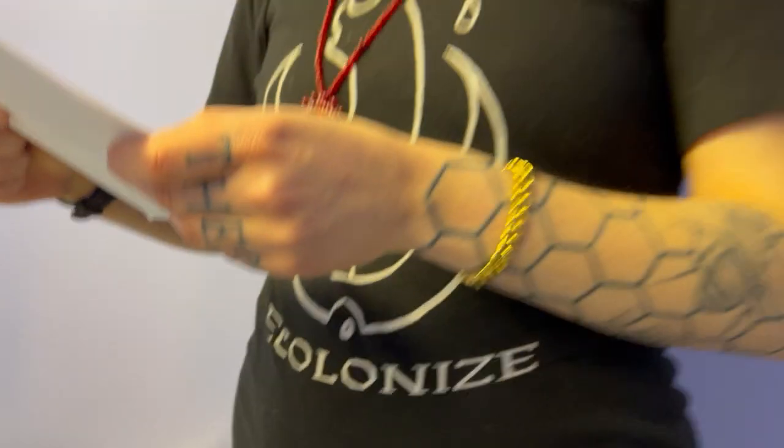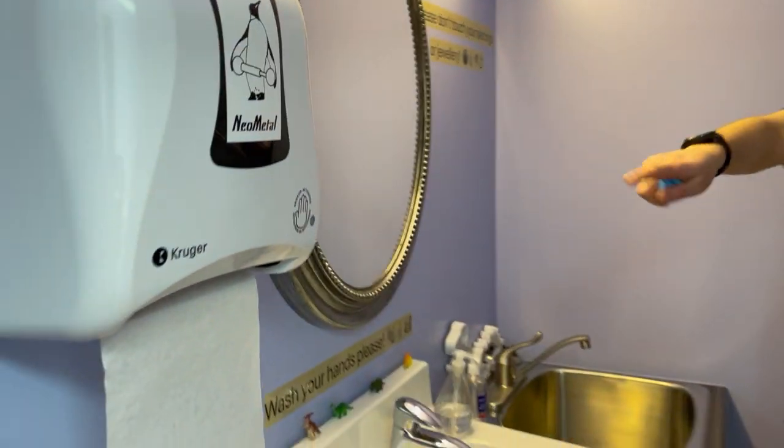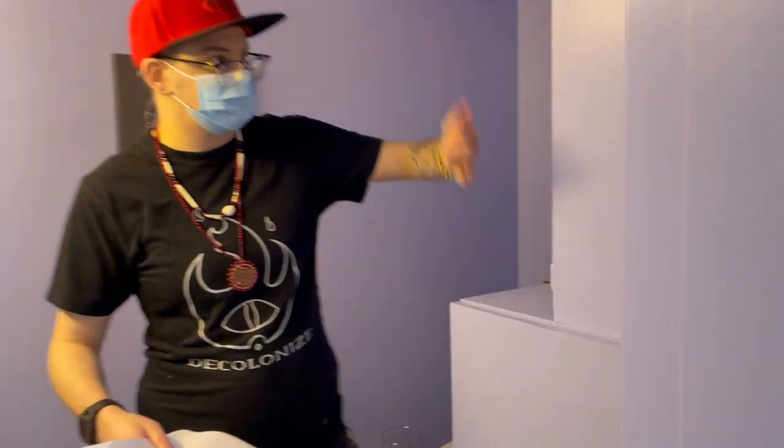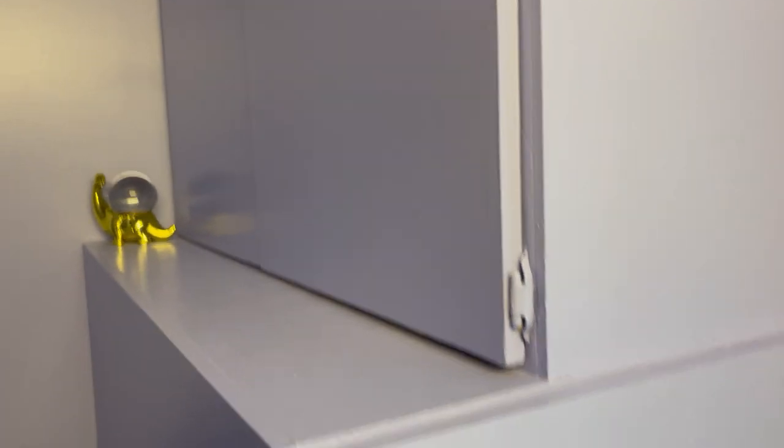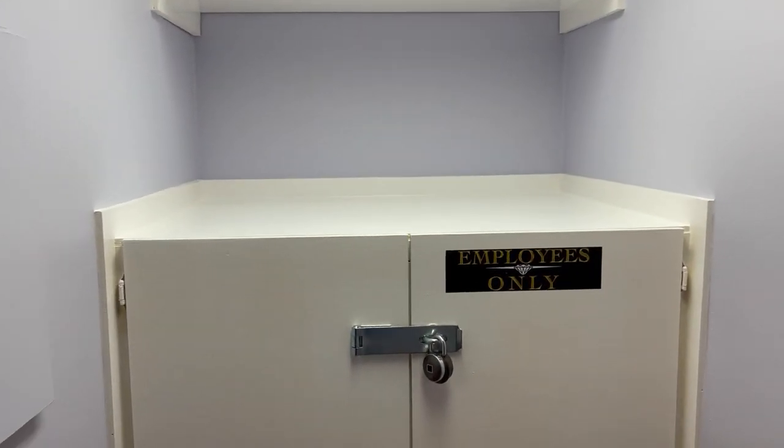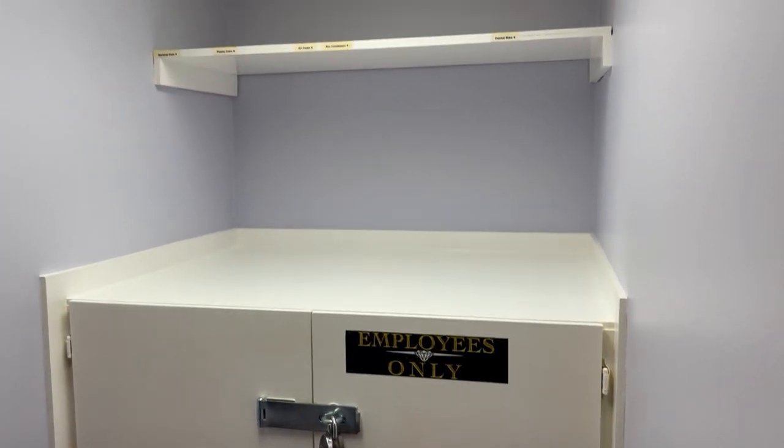We've got liquid hand soap and a paper towel dispenser. All our storage is appropriately put into these storage units there. There is no sterilization or instrument cleaning equipment whatsoever in here — because that's disgusting. This is just a little bit more storage area.